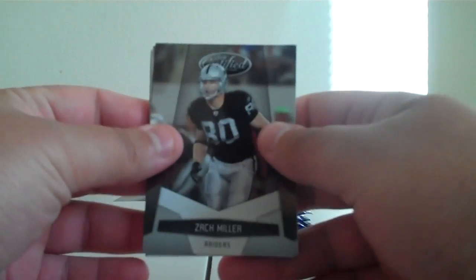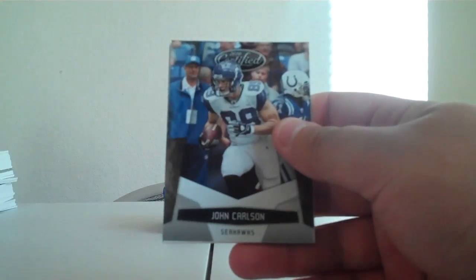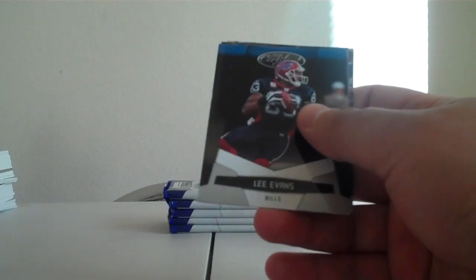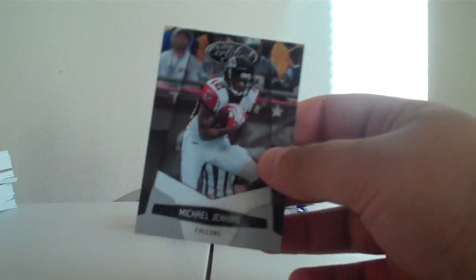Next pack. Zach Miller for the Raiders. John Carlson for the Seahawks. Filler card. Lee Evans for the Bills. Aaron Rodgers for the Packers. Michael Jenkins for the Falcons.